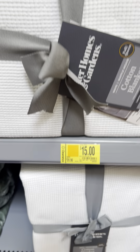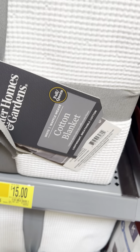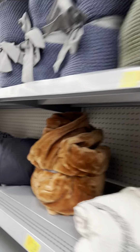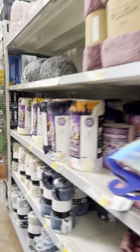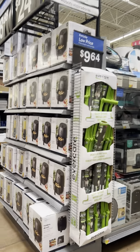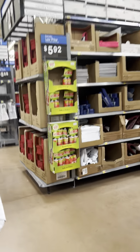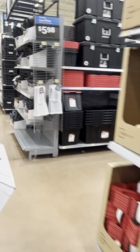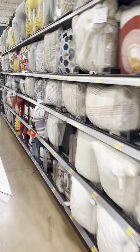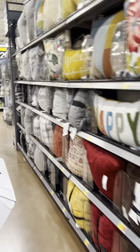Full queen blankets also for $15. Some for $9 — still several available. I want them to go lower before I buy, so I'm still watching those. Now heading to the toy section.